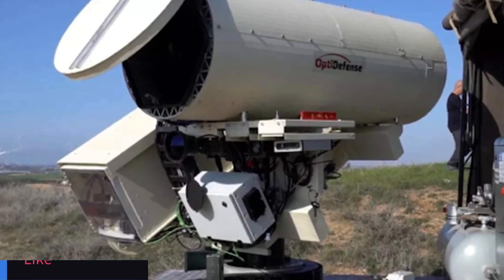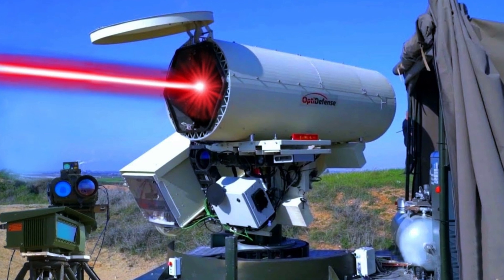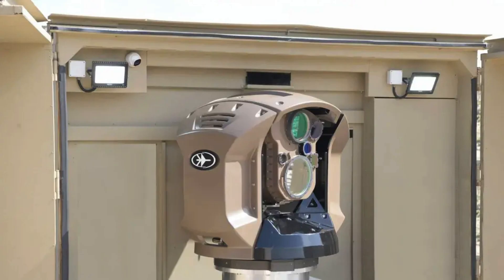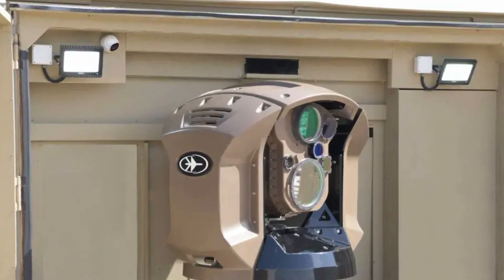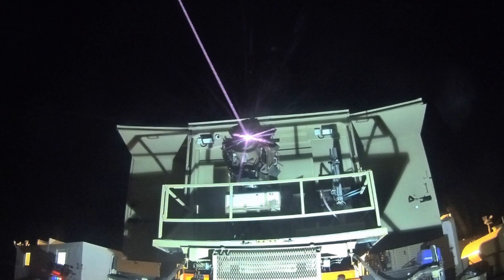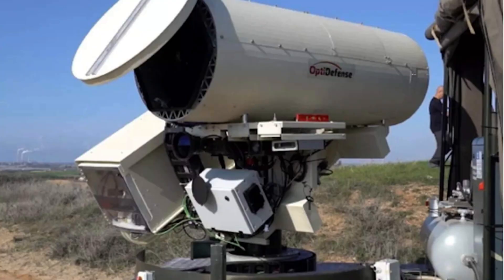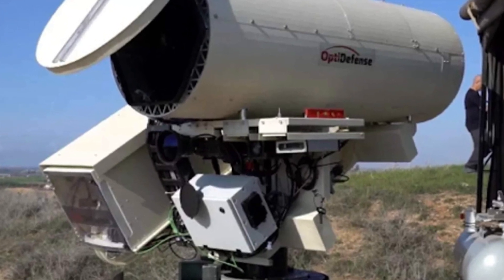Welcome back, tech enthusiasts. In a groundbreaking development, despite the current tensions with Hamas, Israel is on the verge of deploying a game-changing technology that has the potential to transform air defense. This might be a game-changer for the region. Join us today as we delve into the amazing world of Israel's Iron Beam laser weapon, which may soon enter active military service.